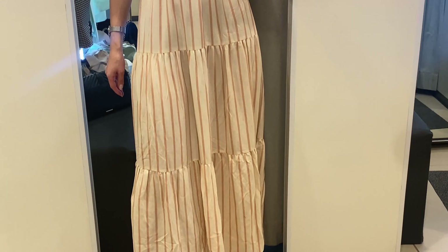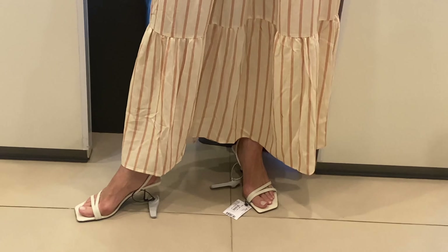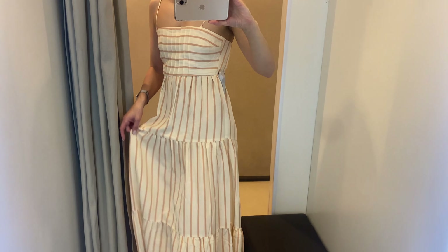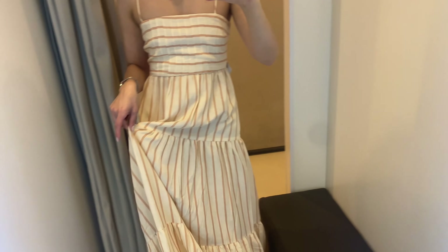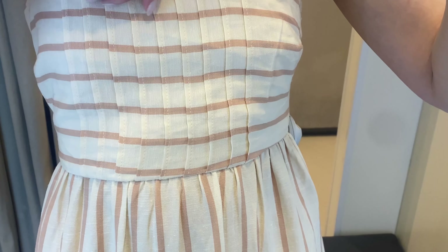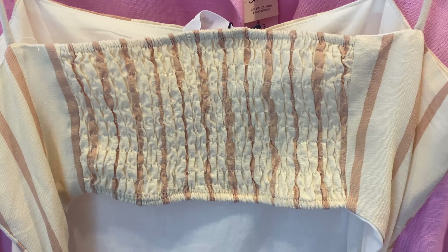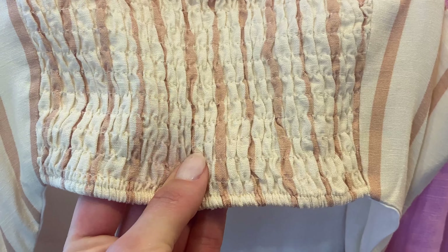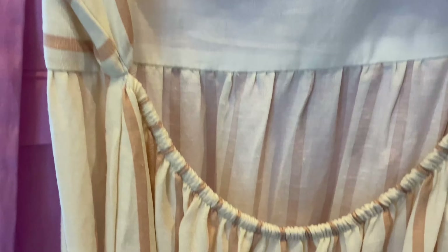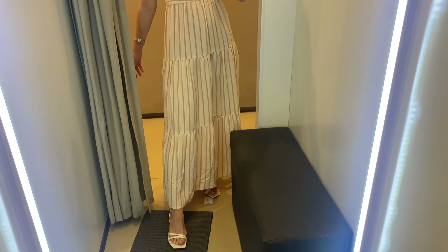Now some summer dresses from Mango. First, I'm wearing a flowy striped dress. It has a flowy fabric and linen mix — 75% viscose and 25% linen. This dress features a straight and long maxi design with a ruffle hem, a striped print, an elastic panel, and a back slit. I really liked how it feels — so comfortable and lightweight. In my mind it is a minimalistic and delicate dress.